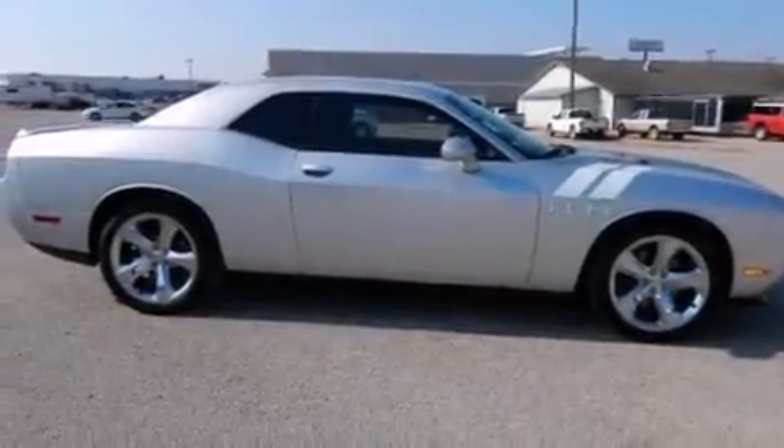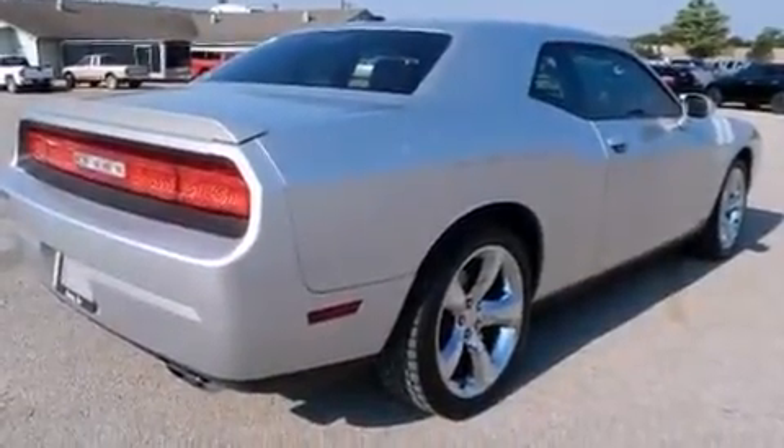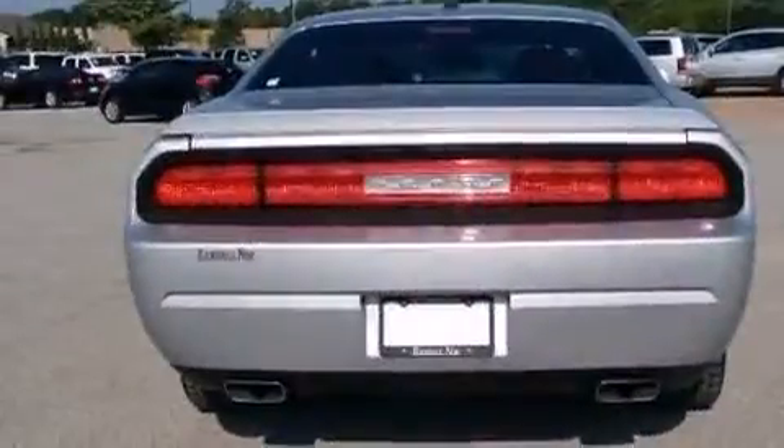Here's a great deal on a 2012 Dodge Challenger. With just over 30,000 miles on the odometer, this car stands out from the crowd, boasting a diverse range of features and remarkable value.